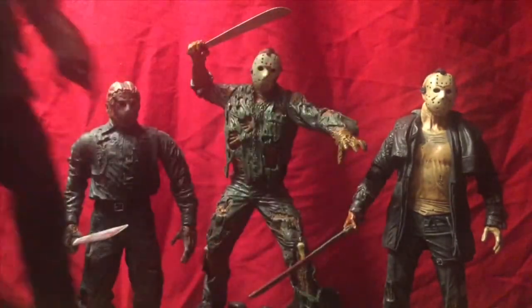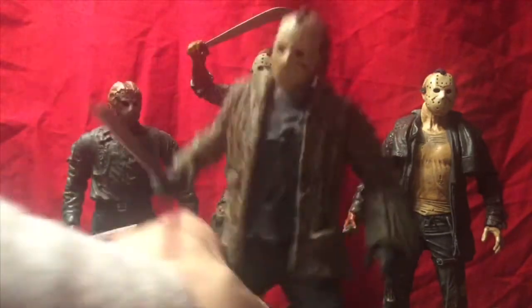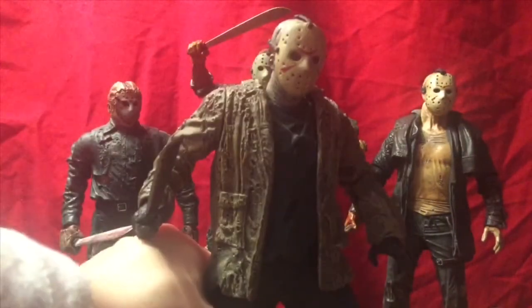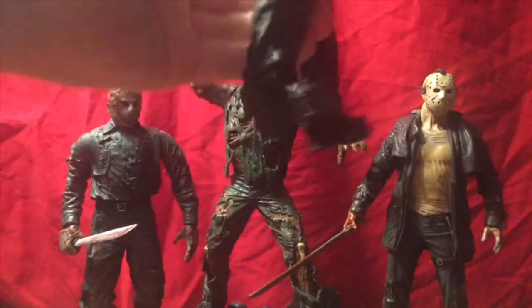You notice how these figures are a lot taller, towering over the other figures. I think the Freddy vs. Jason figure might be the tallest, which makes perfect sense. So I hope when they actually make him an ultimate figure, they can have him tower over the other Jasons, because he was the tallest Jason with these clunky big boots.